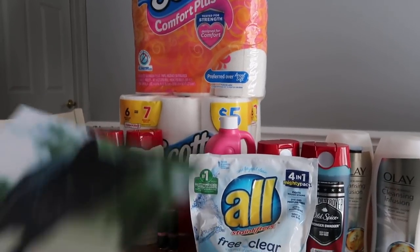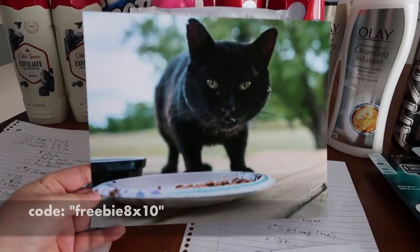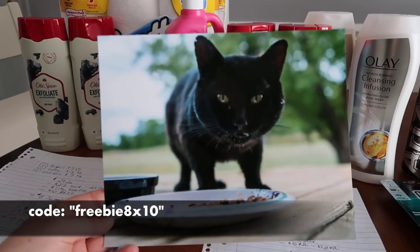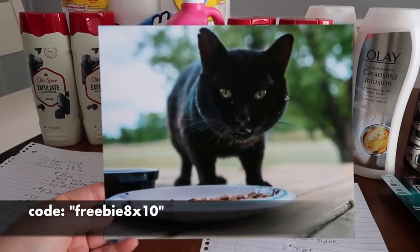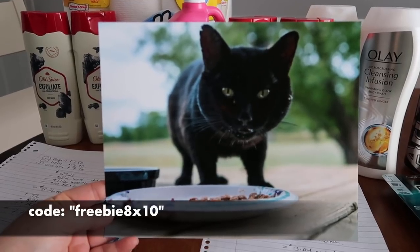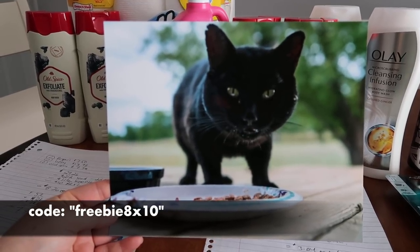First thing we're going to talk about is a free 8x10 print. This is our little cat Pumpkin. If you use the code FREEBIE8X10 exactly as shown on screen, you'll get one free print, which is really nice of them.